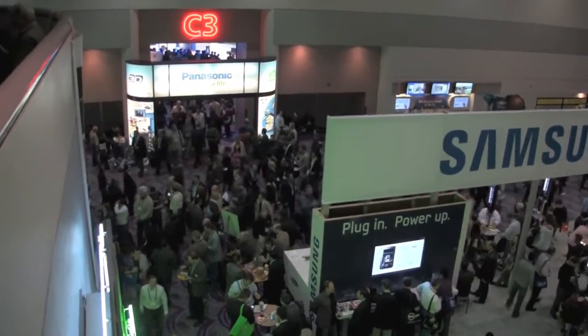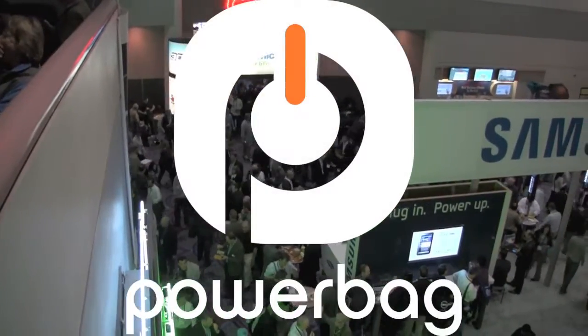Live coverage of CES has been made available thanks to our sponsors, PowerBag and iPhone Life Magazine.